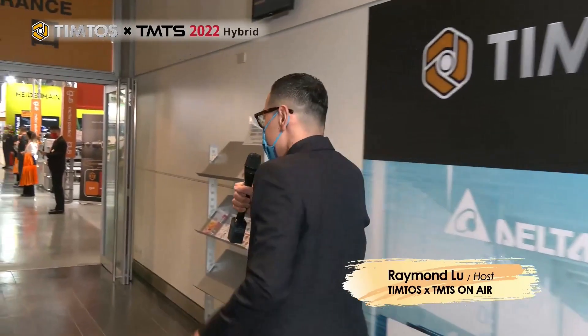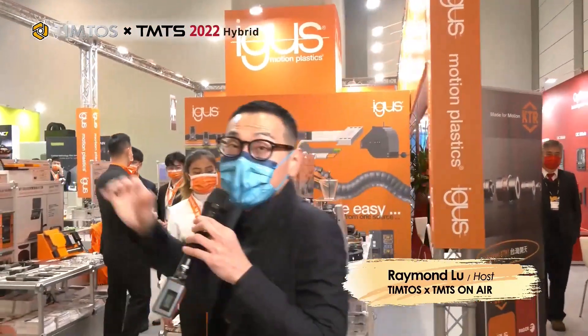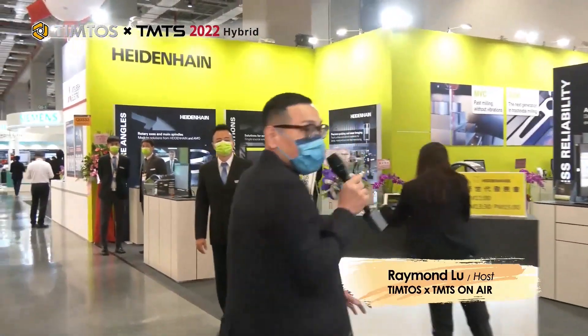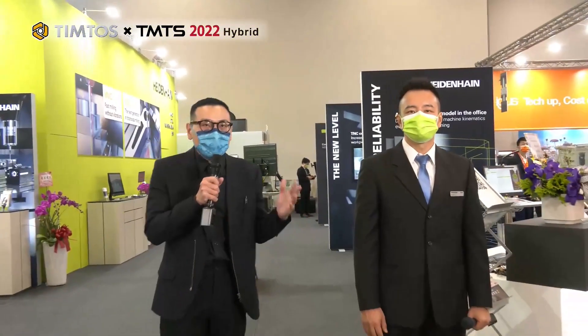We're talking about HEIDENHAIN — one of the biggest names from Germany and a trailblazer and pioneer in CNC control technologies. Here we are at the HEIDENHAIN booth, and joining me right now is Howard Fu, senior product manager and key account manager from HEIDENHAIN.